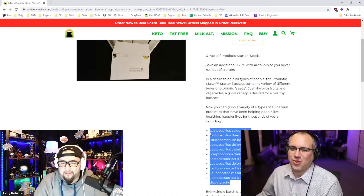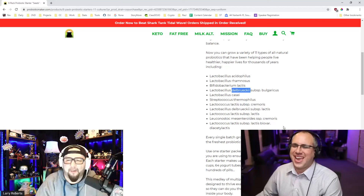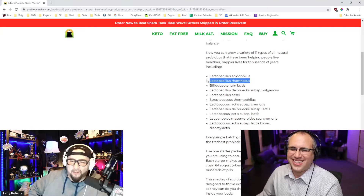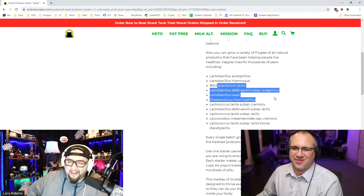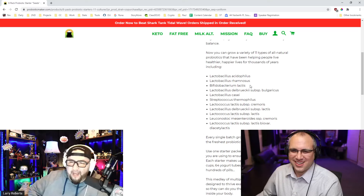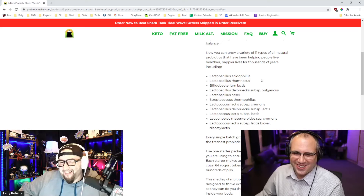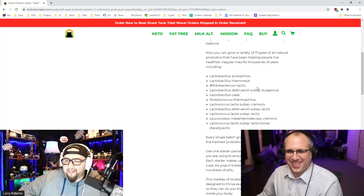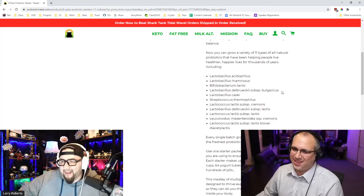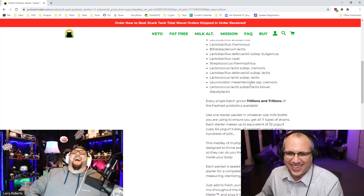I could say those words too but let's try — Lactobacillus acidophilus, Lactobacillus rhamnosus, Bifidobacterium lactis, Lactobacillus delbrueckii subsp. bulgaricus. I'm bad with names as it is, Larry, let alone these things. There are two reviews, five stars — they love it.